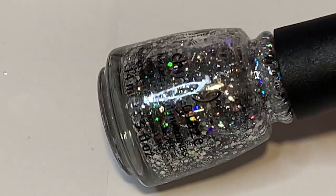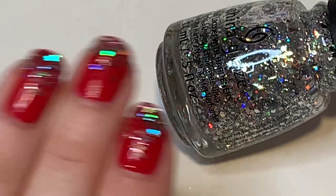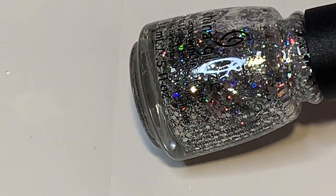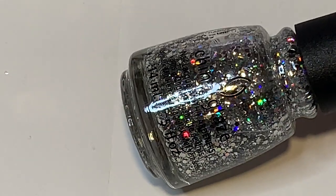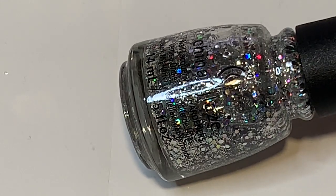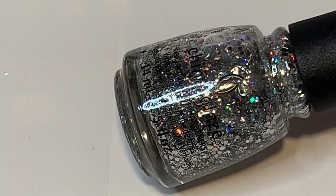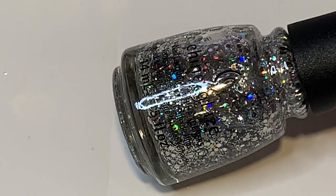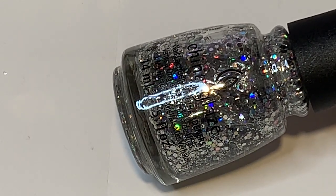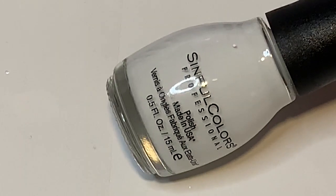Another MVP from China Glaze is the one I have on my nails today — Disco Ball Drop. It's a beautiful silver holographic polish with hexagon glitter, circular glitter, and regular silver. I looked through my Instagram and I have so many nail art looks with this polish, whether for detail or adding sparkle. Everyone needs a really nice silver holographic polish, and this one is great. It's from the China Glaze Glam Finale collection from about two years ago.